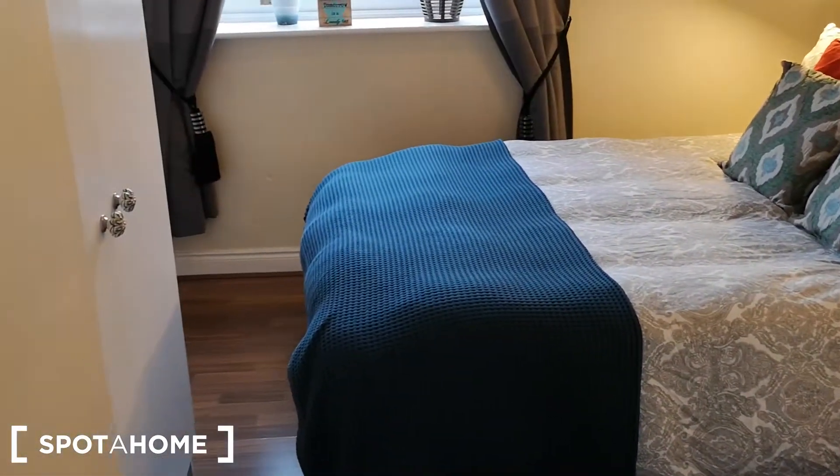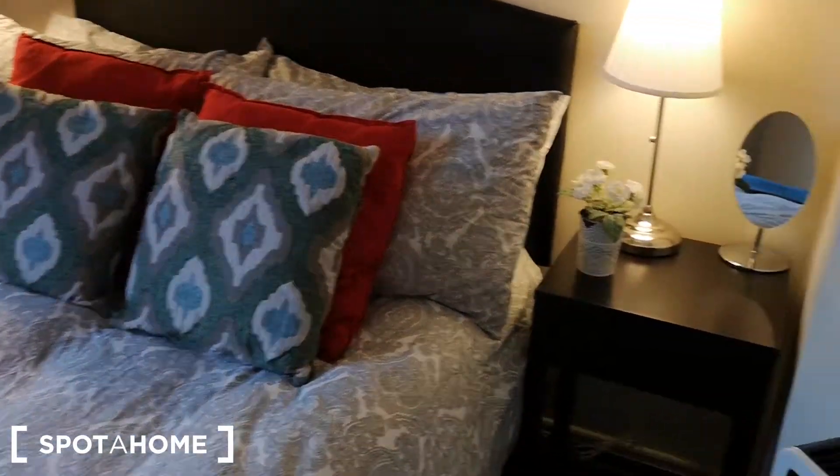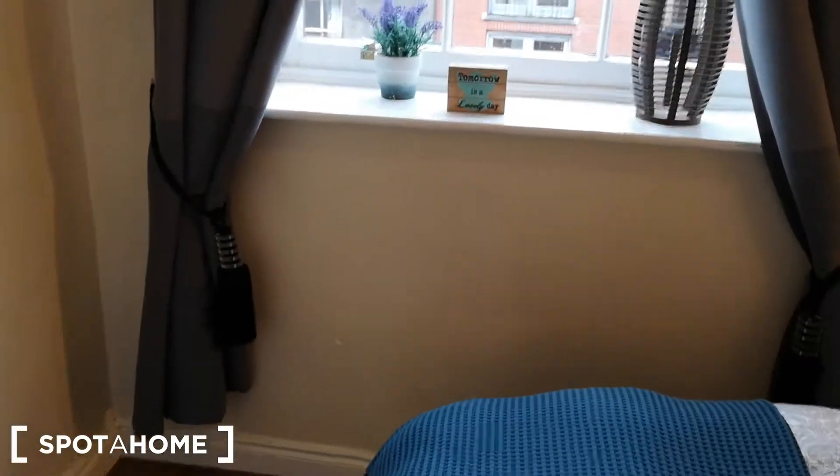The first bedroom is a large double bedroom. Very comfortable. The whole apartment is very beautifully decorated, with loads of storage.